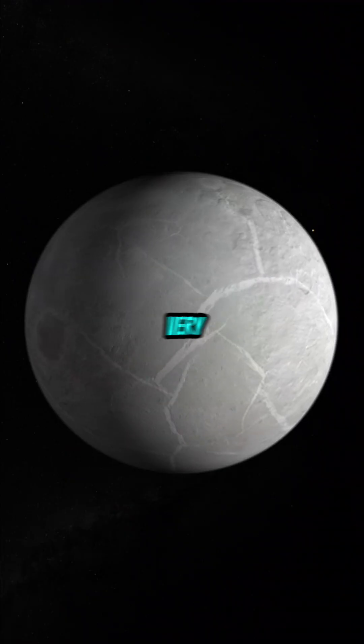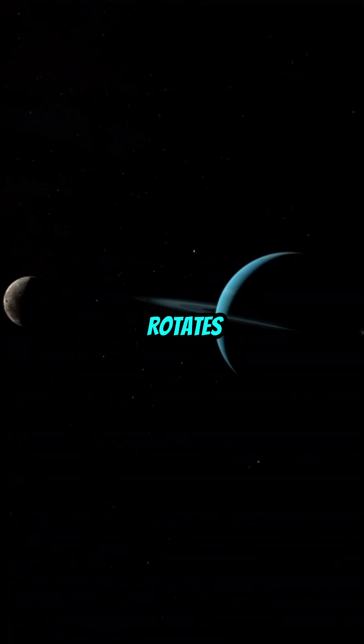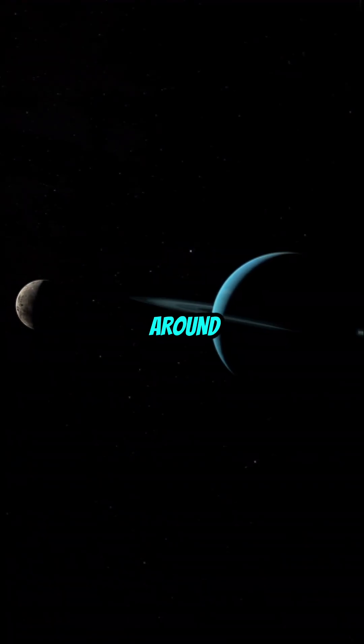Venus rotates very slowly, taking 243 Earth days to complete one rotation. It also rotates in the opposite direction of its orbit around the Sun.